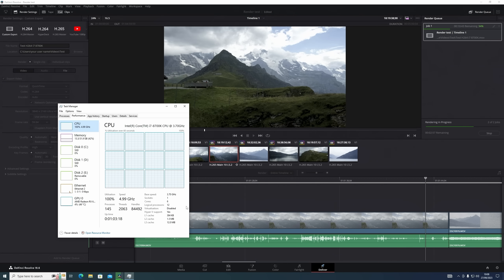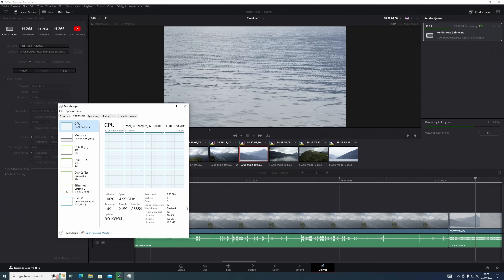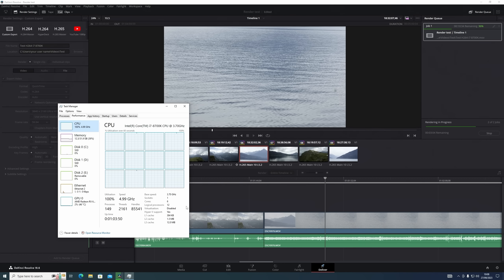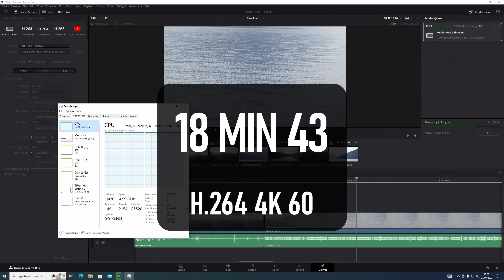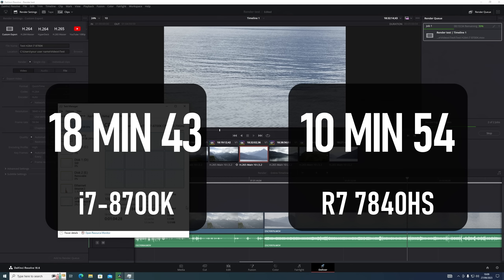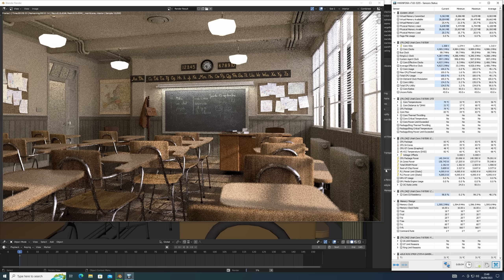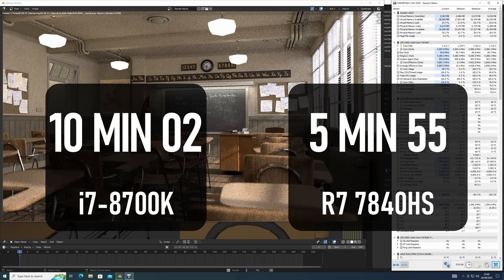Rather than mess around with activations on my copy of DaVinci Resolve Studio, I installed the free version, and quickly reminded myself how painful that can be. Without GPU acceleration, moving through a 4K 60fps timeline is staggeringly slow. Rendering a 5-minute project using clips from a Fuji X-T3, with colour grading applied to each, took 18 minutes 43 seconds. The only other CPU I've performed this test with was a brand new Ryzen 7 7840HS APU from a mini PC, which completed in 10 minutes 54. For Blender's classroom scene, the 8700K finished in just over 10 minutes, while the Ryzen mobile APU finished in just under 6.